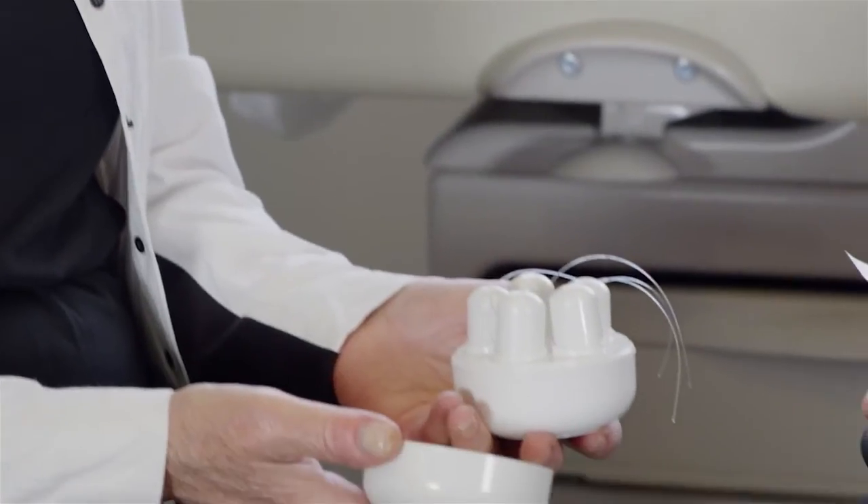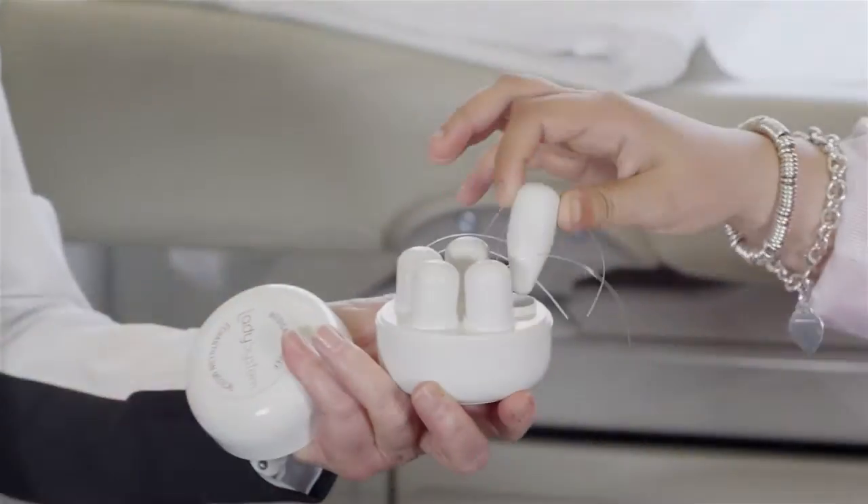Cones that go in the vagina can be extremely helpful in learning how to do Kegel exercises, but once again they must be used regularly and properly.